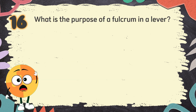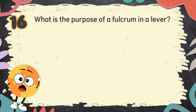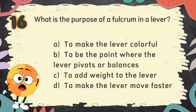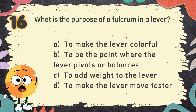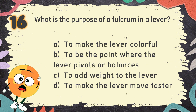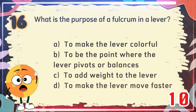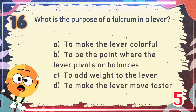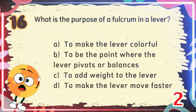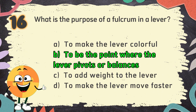Number 16. What is the purpose of a fulcrum in a lever? The choices are: A. To make the lever colorful, B. To be the point where the lever pivots or balances, C. To add weight to the lever, D. To make the lever move faster. The correct answer is B. To be the point where the lever pivots or balances.